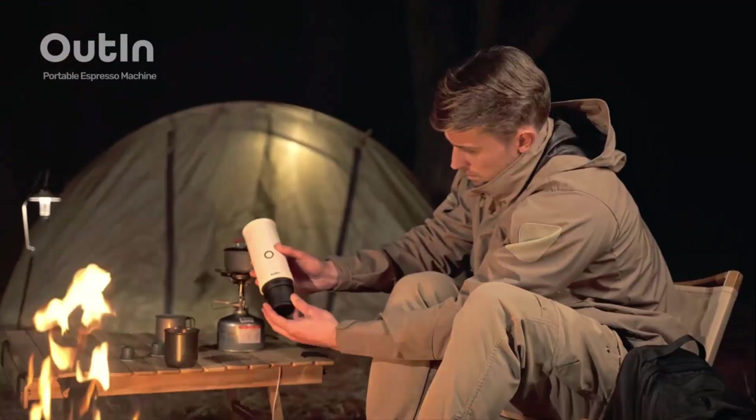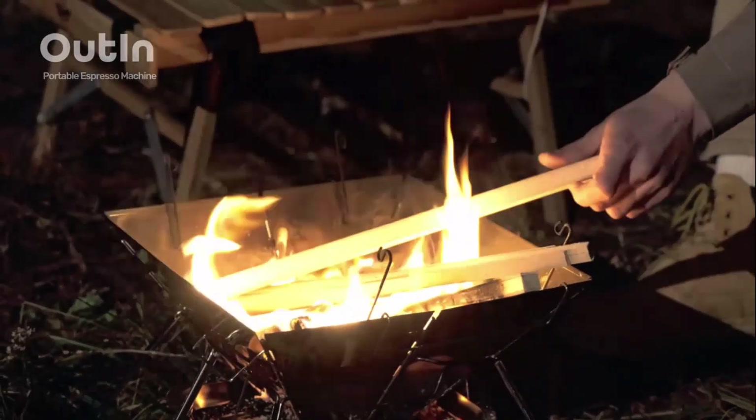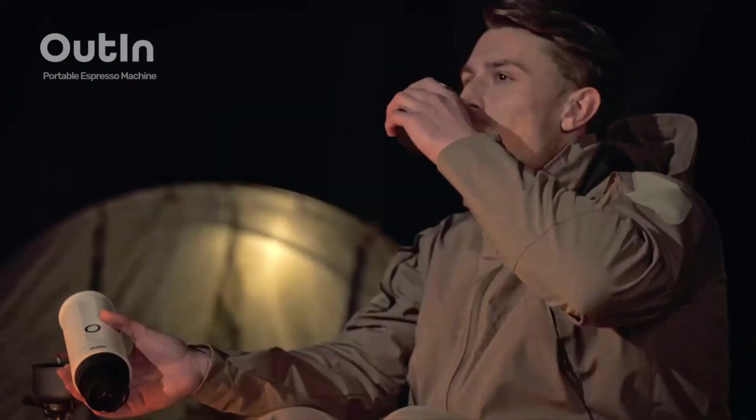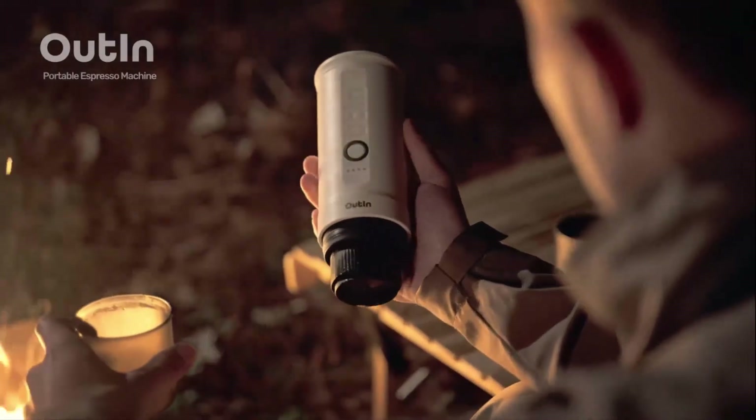It allows for flexible power options, enabling you to charge the espresso machine via USB-C ports or car chargers, which makes it ideal for travel or outdoor use. It provides high-pressure extraction, which ensures the espresso is brewed with rich flavor and crema.